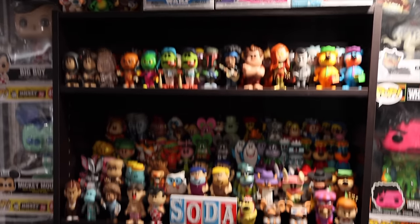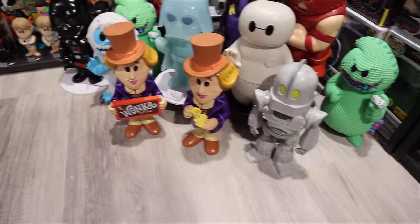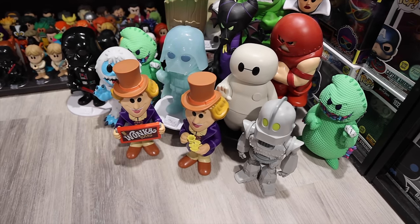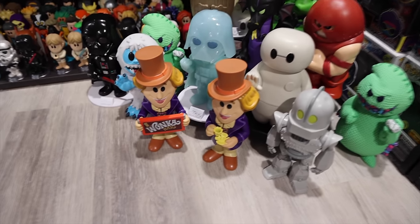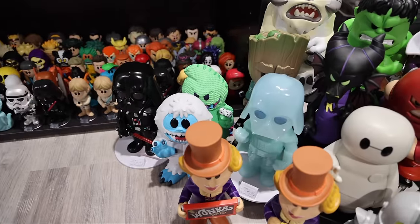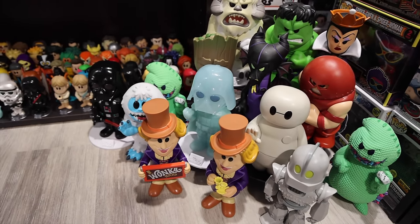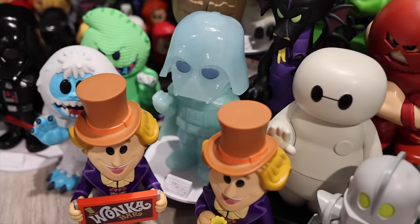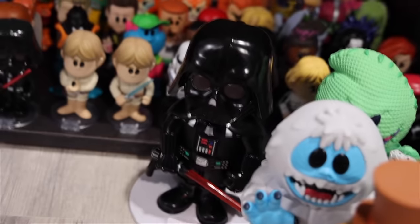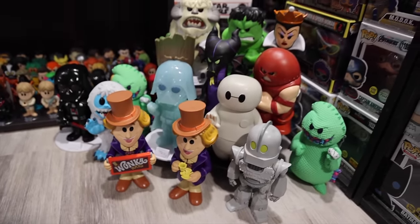For this shelf here, we should probably start at the bottom — rock bottom, where we've got the three-liter sodas. This is a good amount of them, and you may notice there are a couple doubles — those are actually the chases. The Willy Wonkas down here are different, and one of the Oogie Boogie is glow in the dark, I just don't know which. You may also notice that holographic Darth Vader; I opened one and got that chase, which was really cool. I was able to get a normal version of Darth Vader later on for about 30 bucks.